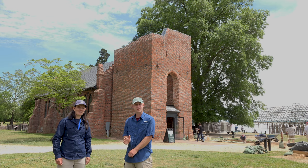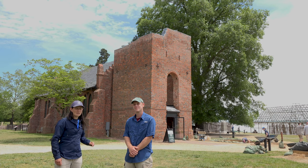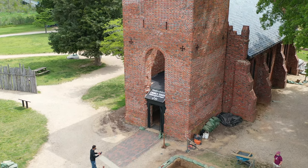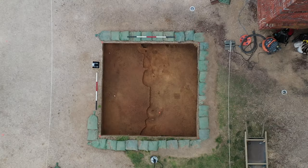Hi, I'm Marianna Hartley and I'm Sean Romo, and we are senior staff archaeologists with Jamestown Rediscovery. We're standing in front of the iconic Jamestown Church Tower, which is the only above-ground standing structure from the 17th century, and we are going to introduce you to a brand new site that we've just opened in the last couple of weeks.